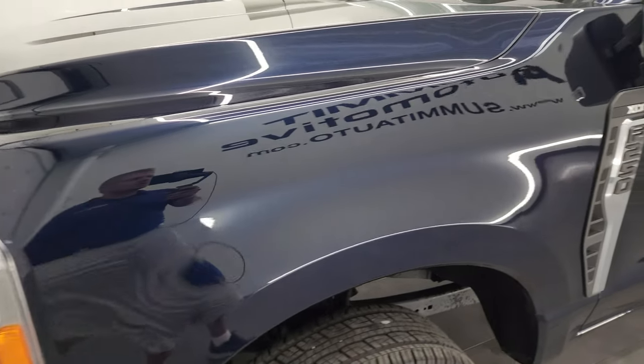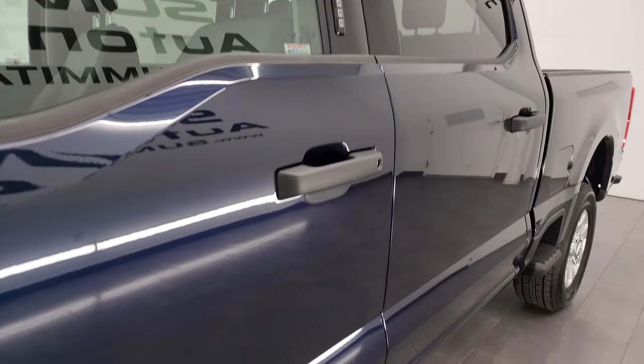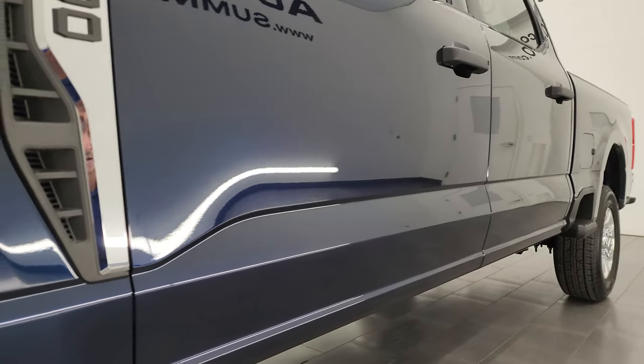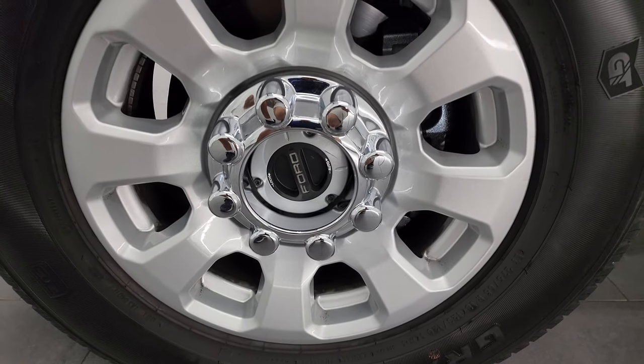Antimatter Blue is the color on this one, and I shoot all my videos in 4K. If you like the video you can subscribe to my YouTube channel at youtube.com/SummitAuto. Click the bell notifications to get updates on the videos I do each and every day, as well as having access to one of the largest catalogs of vehicle and heavy duty truck walkarounds on YouTube.